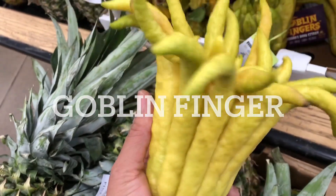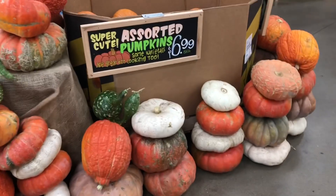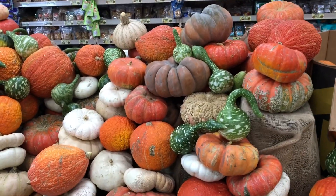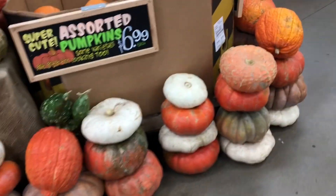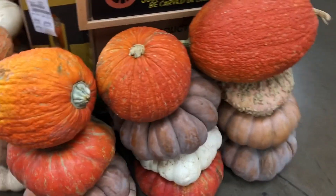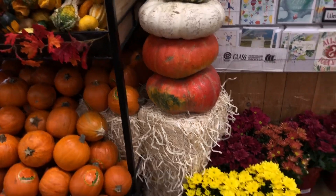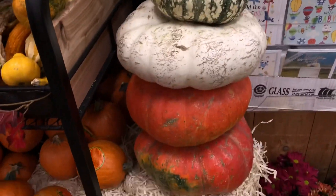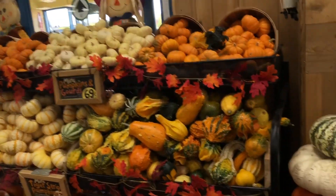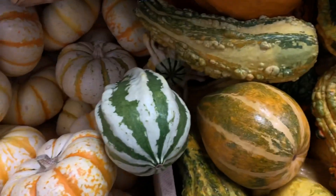This is a goblin fingers. Different kinds of pumpkins, guys. Look at this guy — it's so cute. That's all little pumpkins. Look at that cute little pumpkin. It's a really very small pumpkin.